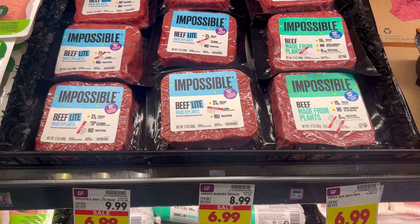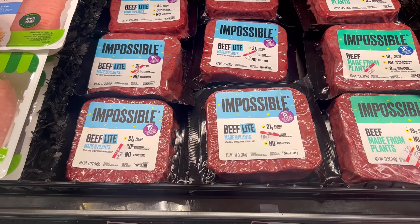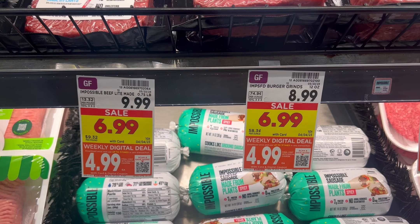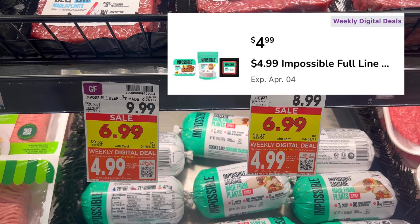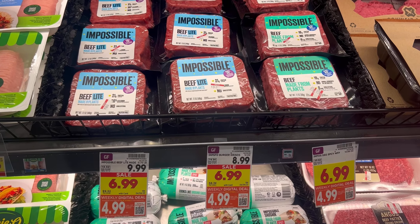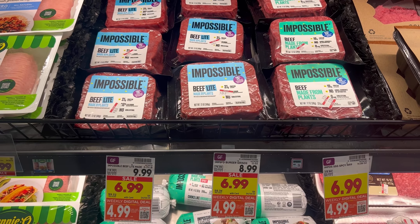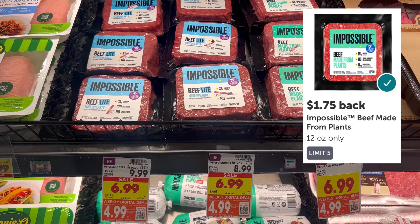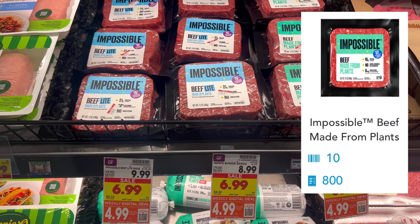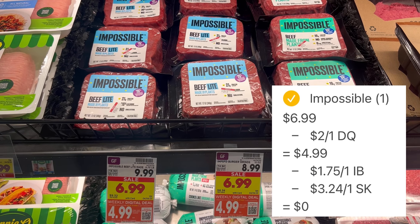We have awesome deals on Impossible products. Pick up the Impossible Beef Made from Plants — the green one, not the blue one, it will not work. This is on sale for $6.99, but it's a weekly digital deal and when you clip the digital coupon in the Kroger app, it's only $4.99. You must clip that coupon for the $4.99 price. Pay $4.99 out of pocket, then submit your receipt to Ibotta for $1.75 back. Before leaving the store, scan it in the Shopkick app for 10 kicks, then submit your receipt for an additional 800 kicks. After cash back from both Ibotta and Shopkick, this is completely free.